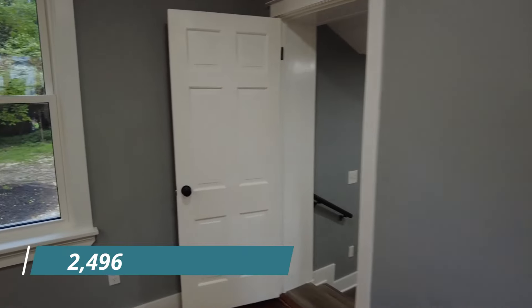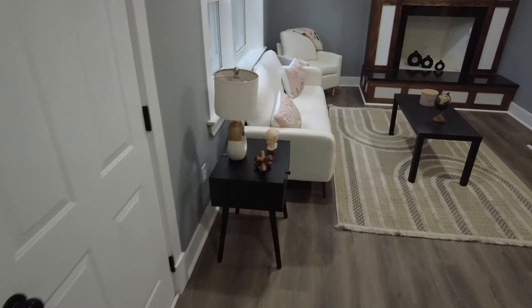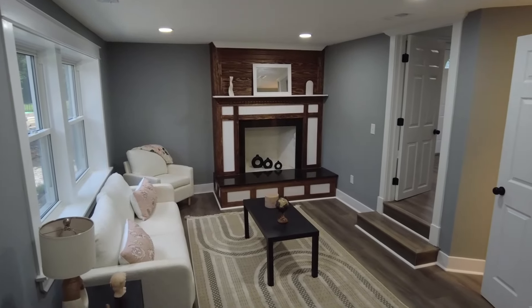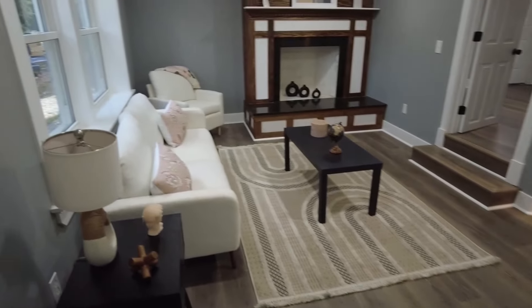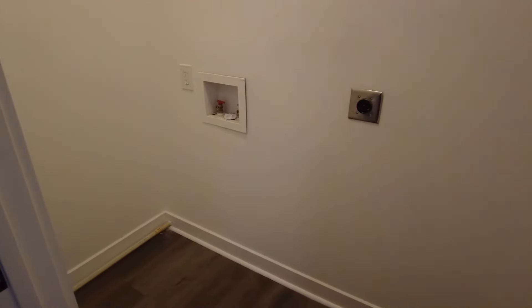We're going to go here to our left. We've got two steps down, and we now have LVP-type material. Notice in this space we have recessed lights, and there's also another fireplace there at the wall. You could really make this a nice cozy area — this could be a family room. There's a door going out back that we just saw, and plenty of natural light flows in. Here to the right is going to be our laundry — we've got hookups there, and you can get full-size side-by-side units.